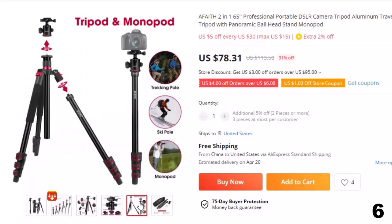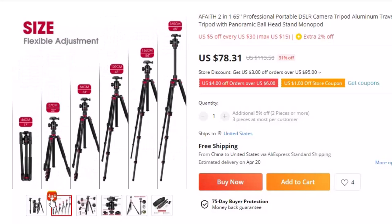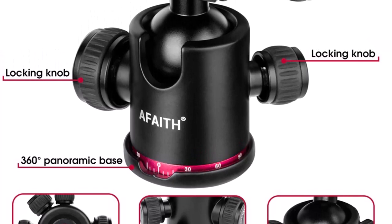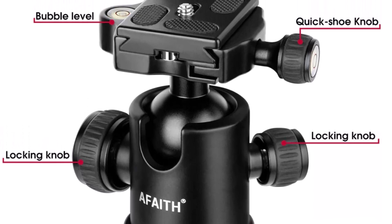It has a dual spirit level — the bubble level helps you quickly find the balance of the rack, confirm the accuracy of the shooting, and achieve the perfect composition. With good quality aluminum alloy material, the load capacity can reach 17.6 pounds, providing security and stability support for your camera.